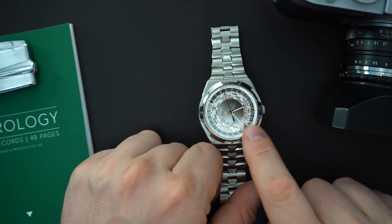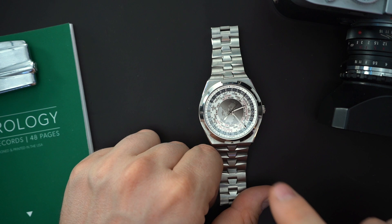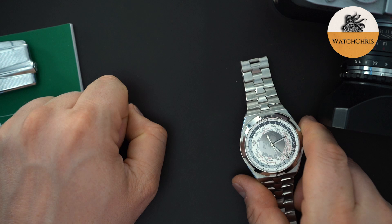The retail on this watch when it was introduced was $36,000, and it's currently for sale in different dial colors but not this one. The last time I saw one on eBay it was selling for around $60,000. I also saw one on Analog Shift — Watches of Switzerland — selling for over $73,000. They have gone up significantly in price very quickly.